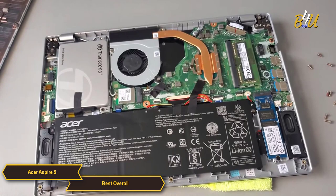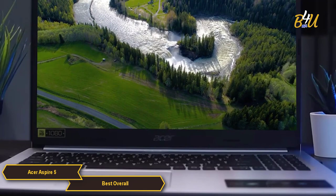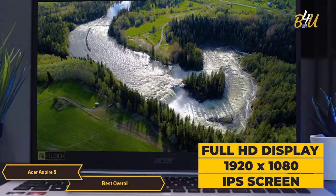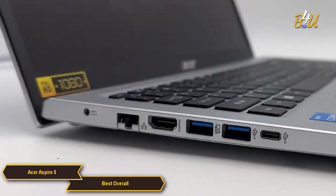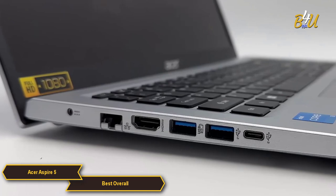Storage options vary, with models offering either traditional hard drives (HDD) or solid-state drives (SSD), with capacities ranging from 128GB to 1TB. One of the Acer Aspire 5's standout features is its display — a Full HD 1920x1080 IPS screen which provides a sharp image and wide viewing angles, making it suitable for productivity tasks and media consumption. A strong point for the Aspire 5 is its connectivity, which includes a range of ports such as USB-C, USB 3.1, HDMI, and more, ensuring users can connect various peripherals without the need for additional adapters.